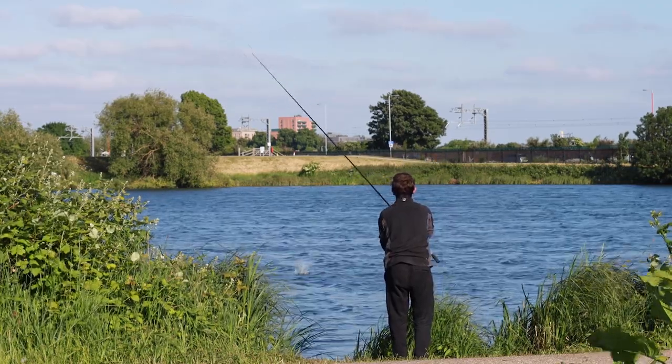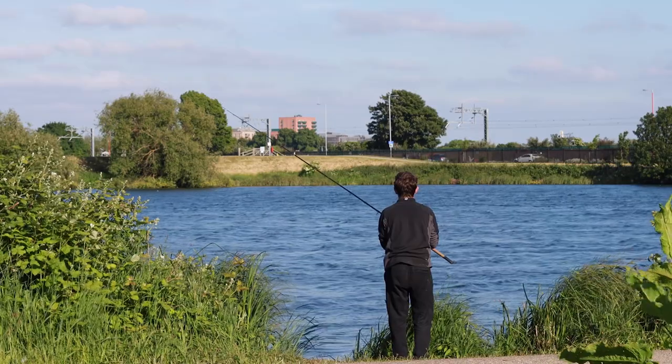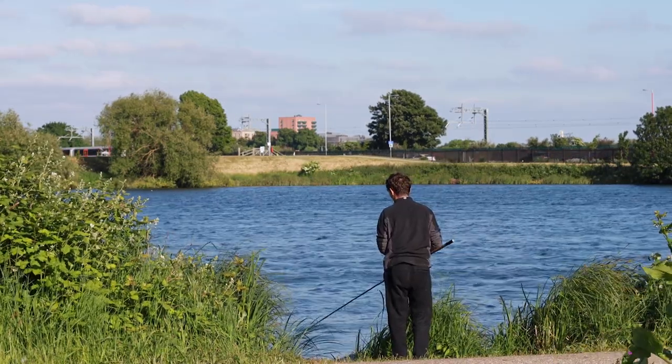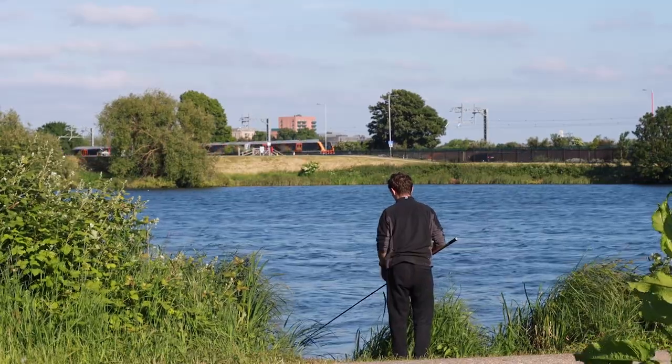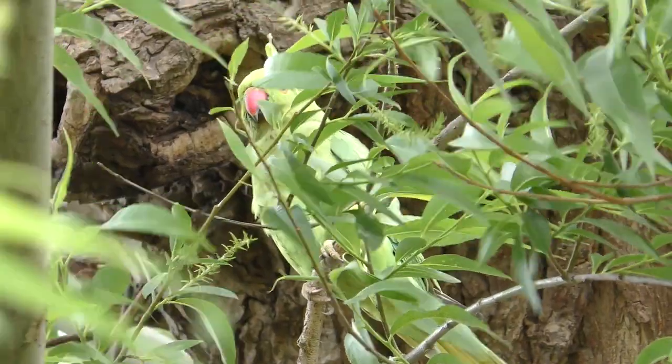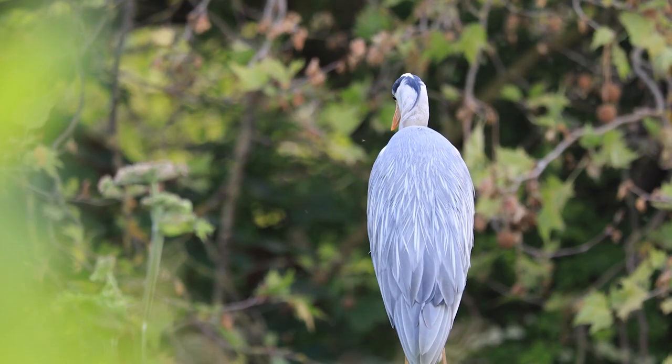When I was doing these short bream evening sessions, I really noticed that you could get some great action. Most of the fish were over double figures with an average of around 12 pounds. I had them to 14 pounds on the nose and had multiple catches sometimes.